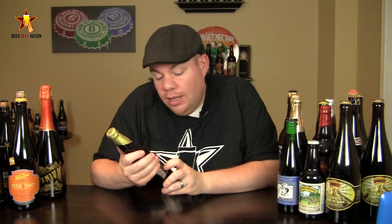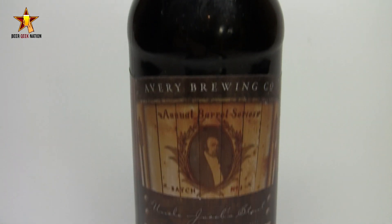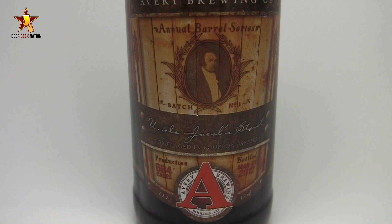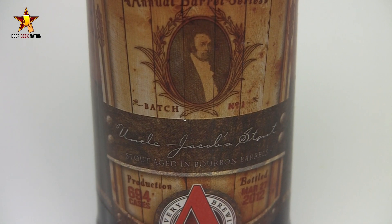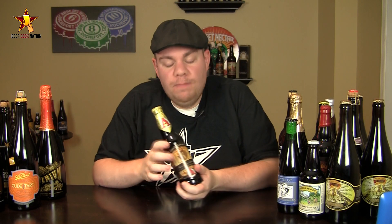This is from Avery Brewing. This is the second beer in their annual barrel series — the Uncle Jacob Stout, coming in at 17.45%, an Imperial Stout aged in bourbon barrels. It's dedicated to Jacob Spears, who is actually the first distiller to ever distill a quote Kentucky bourbon — set up shop down there in Kentucky and the legend has persisted ever since. The first beer in this series was their Rumkin, like a 16.5% pumpkin beer aged in rum barrels, which is fantastic.